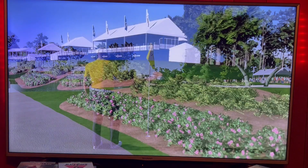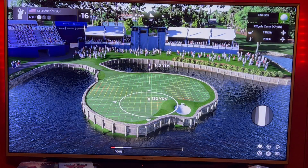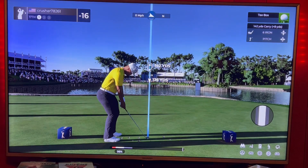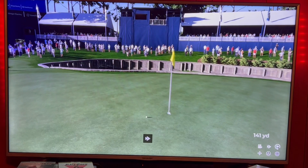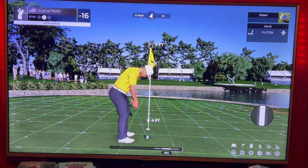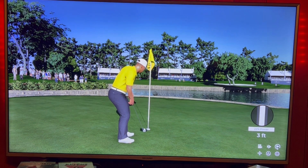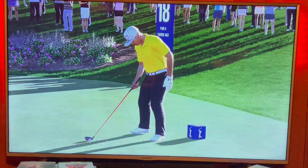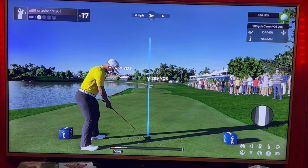Two more holes left. I need to birdie at least one of them to tie my best card; if I birdie both I beat my best card. Going to take a little off the six iron. Should be able to bury this three-footer. We're in there — just tied my best score, so if I can birdie this next hole we'll have our best score ever.